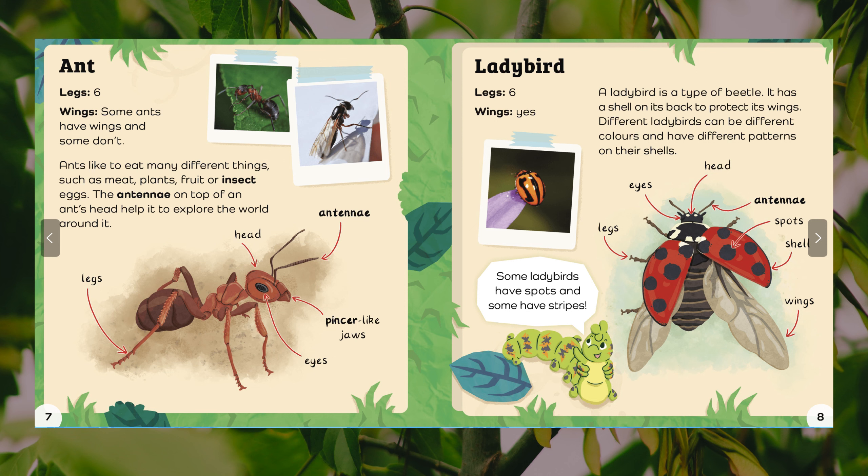Ant. Legs: six. Wings: some ants have wings and some don't. Ants like to eat many different things, such as meat, plants, fruit or insect eggs. The antennae on top of an ant's head help it to explore the world around it. Body parts: legs, head, antennae, and pins — which are like jaws — and eyes.